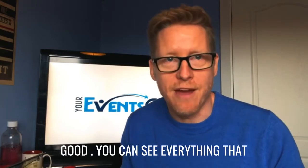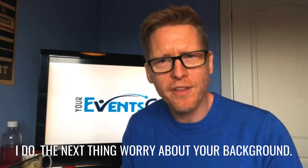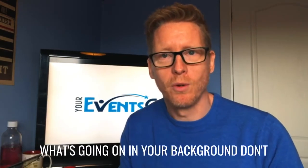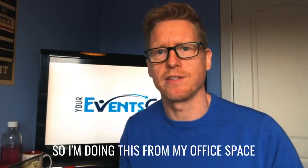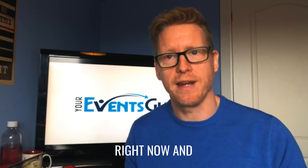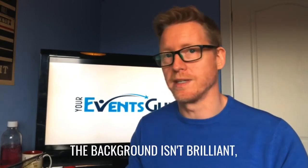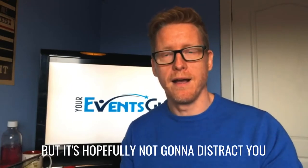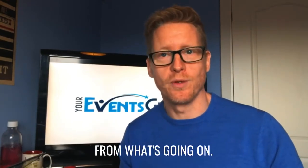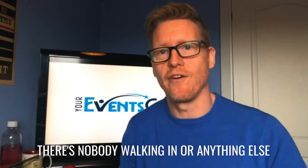And you can see everything that I'm doing. The next thing to worry about is your background — what's going on in your background? Don't have anything that's really distracting. I'm doing this from my office space right now, and the background isn't brilliant, but it's hopefully not going to distract you from what's going on. There's nobody walking in or anything else like that.